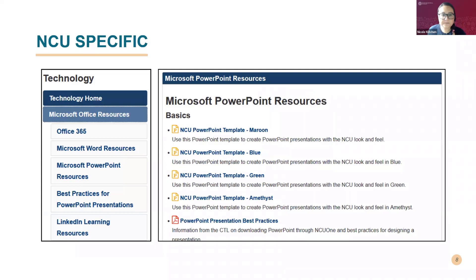Another thing to consider is the color scheme — making sure it's easy to read and not overly abundant. You can see a big difference between a welcome to kindergarten PowerPoint versus a more professional corporate one. If you want to use a branded NCU PowerPoint for an assignment, go into our CTL Resource Center, click the technology dropdown, and you'll see our Microsoft PowerPoint resources. We have four different colors: maroon, blue, green, and amethyst. So you can mix it up a little bit.